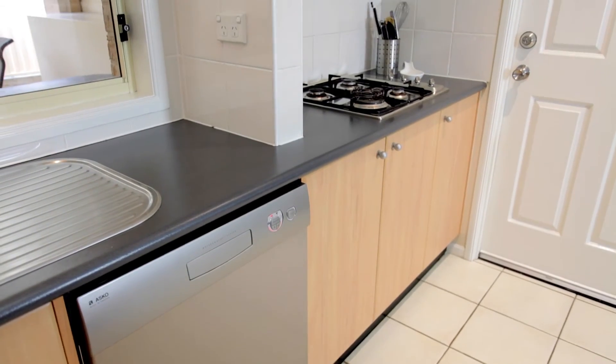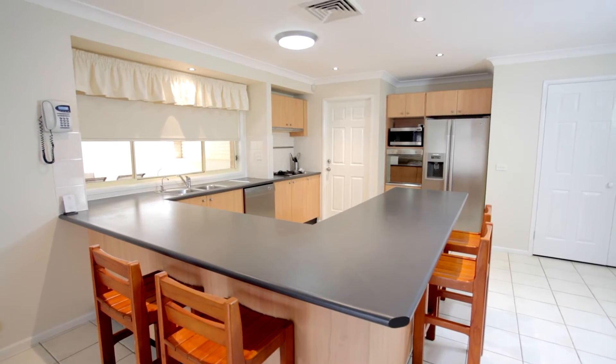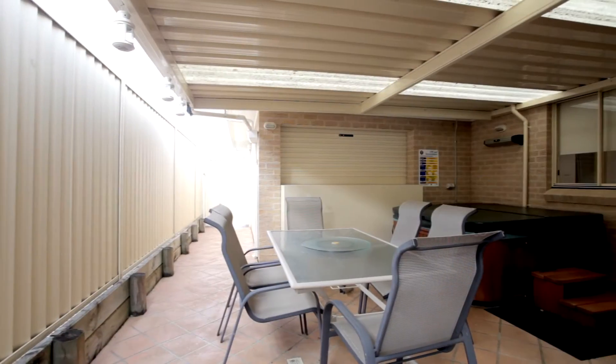The fantastic gourmet kitchen with stainless steel appliances has an abundance of cupboard space and is looking out over the outdoor entertainment area, which makes this home a fantastic entertainer.